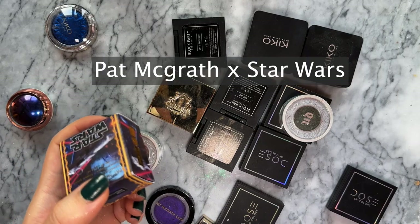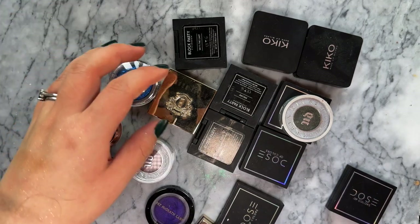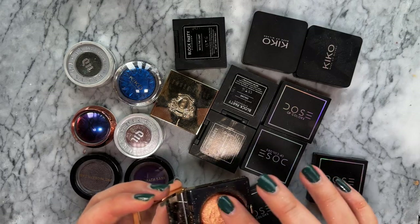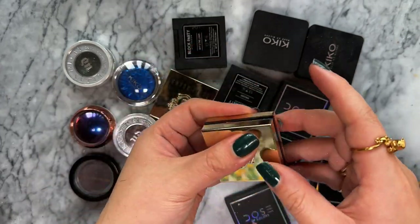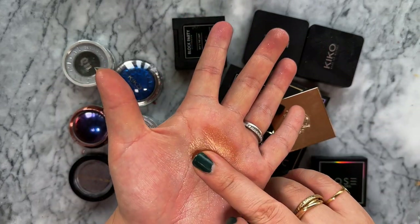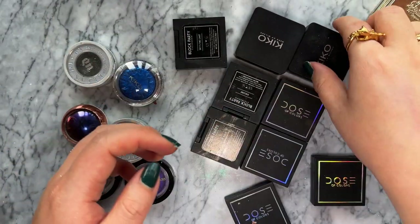I also have a cream eyeshadow from a Star Wars collaboration - I have a whole video on it - in the shade Rouge Rebellion, which is a red shade. Then some Bobbi Brown eyeshadows - Heat Ray and Sunflower which has more of a glitter-type finish. They're quite pricey but have a very smooth finish. I wore these two a lot when I first got them.